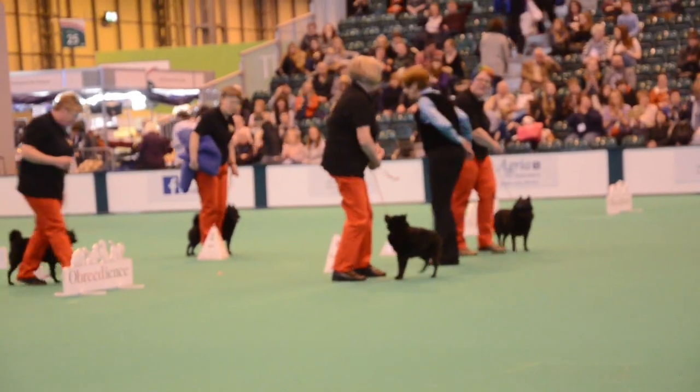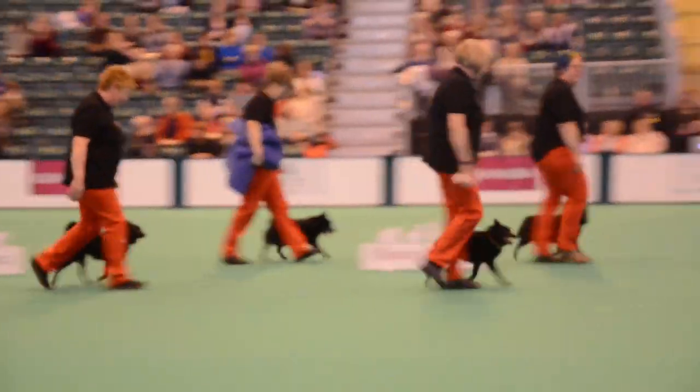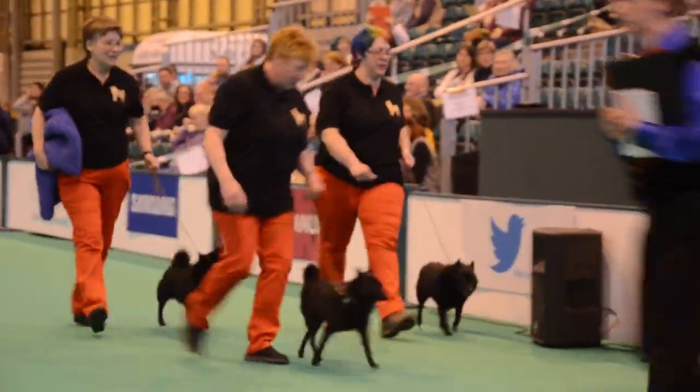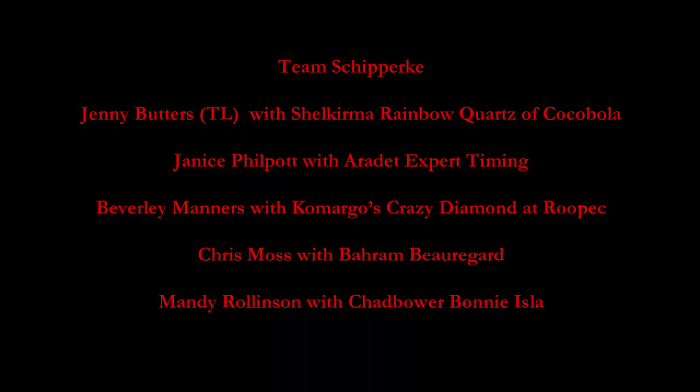Although we have a perfectly matched black team here, would you, for a change, get them in cream? Cream? Well, I've never seen a cream Schipperke — you don't see many, but it is very distinctive.